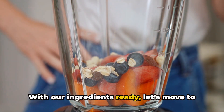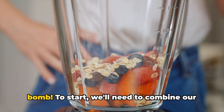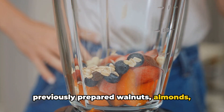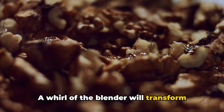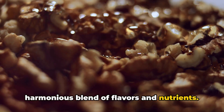With our ingredients ready, let's move to the exciting part — creating our vitamin bomb. We'll combine our previously prepared walnuts, almonds, prunes, apricots, raisins and lemon pieces into a blender. A whirl of the blender will transform these individual ingredients into a harmonious blend of flavors and nutrients.